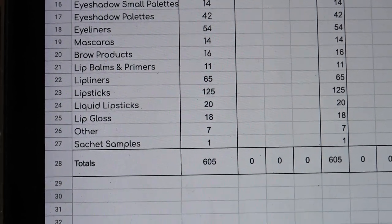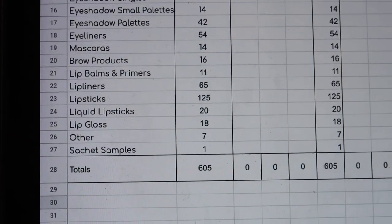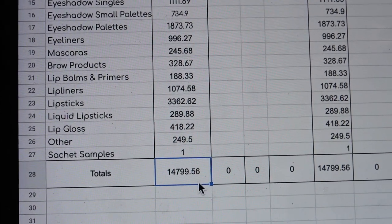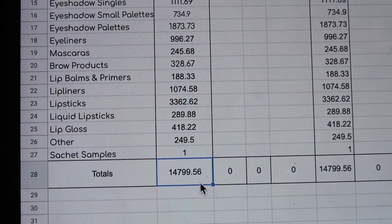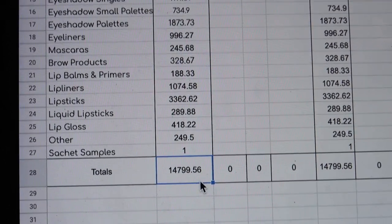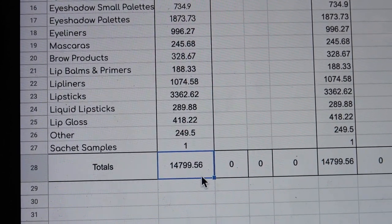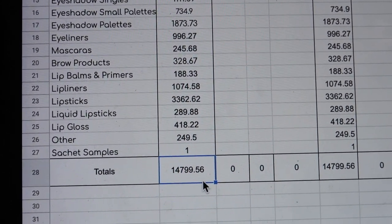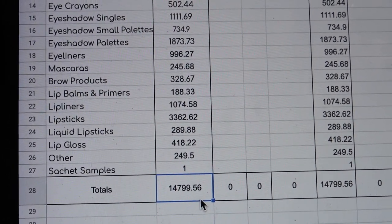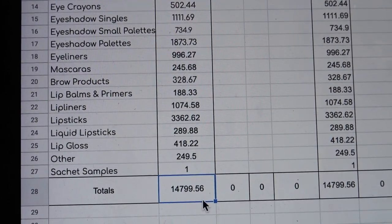So in total, my opening quantity for my makeup collection for 2023 is 605 items, and altogether those 605 items are worth $14,799.56. Now that I've done this final inventory, I am going to put together my makeup rehab plans for 2023. I will put a video up outlining that, sharing my goals and any projects I'm going to undertake to try and reduce my collection this year.